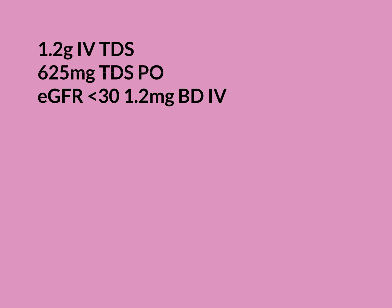The intravenous dose is larger at 1.2 grams — 1,200 milligrams — also given three times a day. In that intravenous injection, 1,000 milligrams is amoxicillin and 200 milligrams is clavulanic acid.